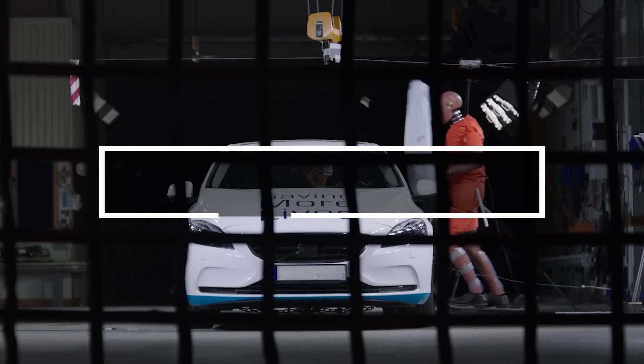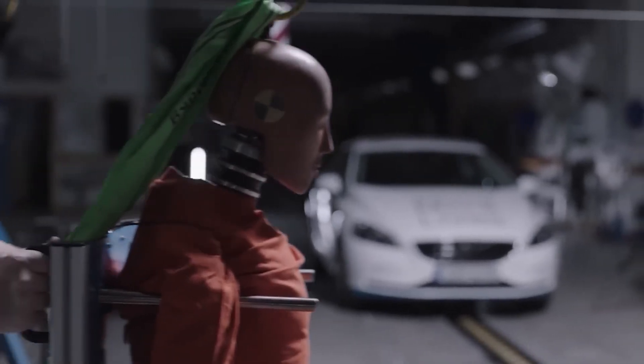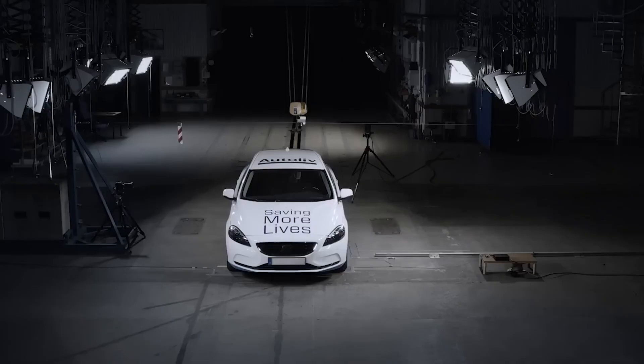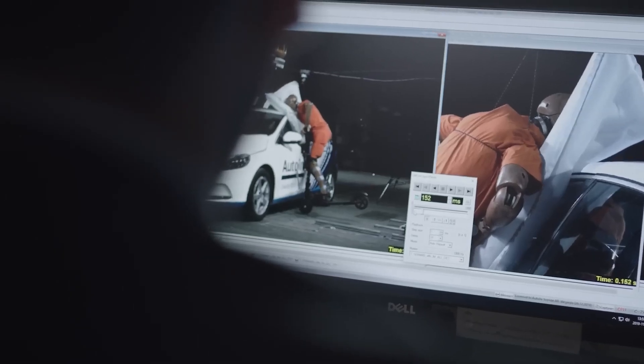Ongoing efforts to create hoverboards, like electric scooters, are underway. Swedish company Autoliv, known for pioneering two-point seatbelts in 1953, now focuses on road safety. They propose airbags for scooters, skaters and other road users, enhancing protection.